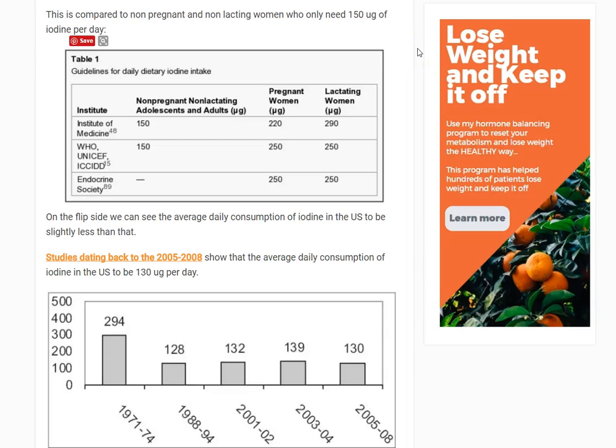Hey guys, it's Dr. Childs. Today I want to talk about iodine, specifically iodine in the setting of using it for Hashimoto's and hypothyroidism — really to determine if you're getting enough iodine and how much you need. To illustrate this concept, I've taken some excerpts from some clinical studies.